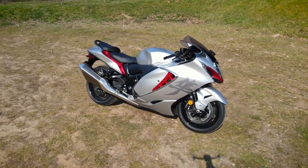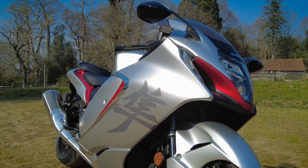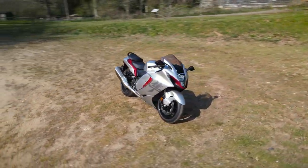The 2021 Suzuki Hayabusa. It's been to the gym, it's had some Botox, but is it any good?